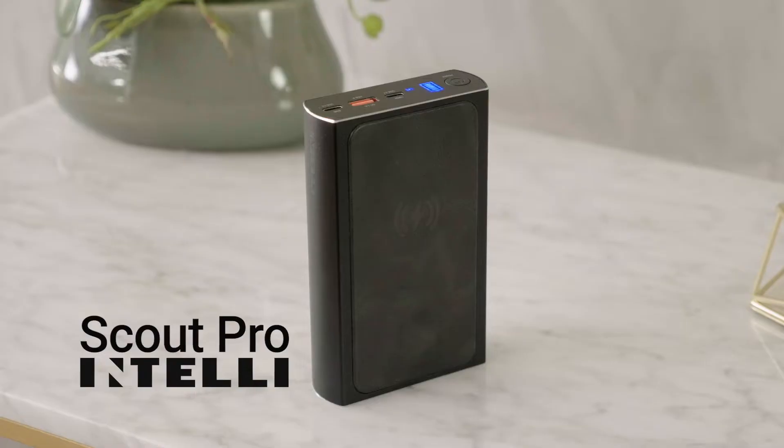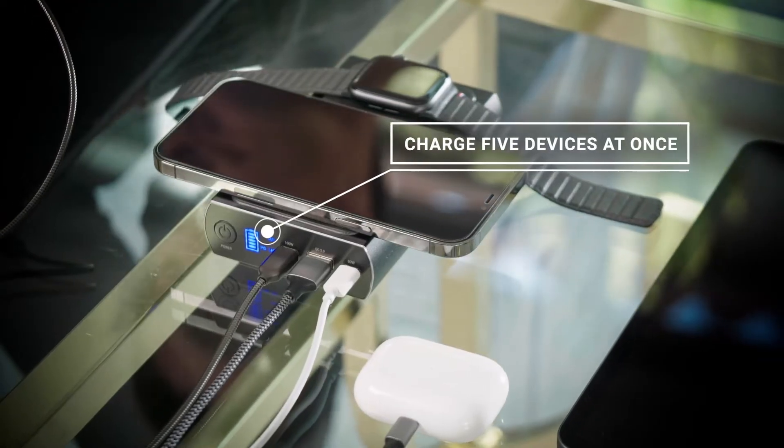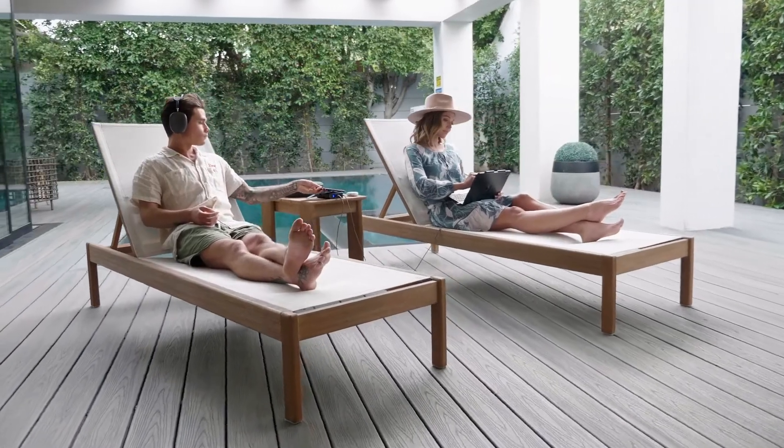Introducing Scout Pro by Intelli. The first portable power bank with enough power to charge up to five devices at once, keeping you productive no matter what you're working on and no matter where you are.